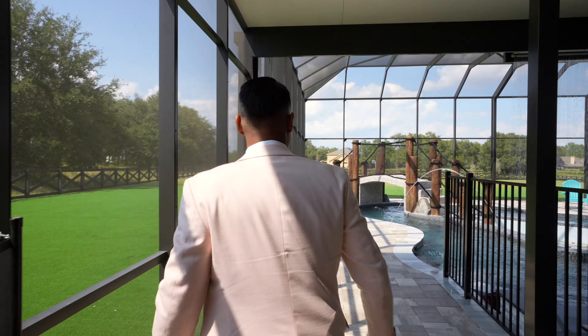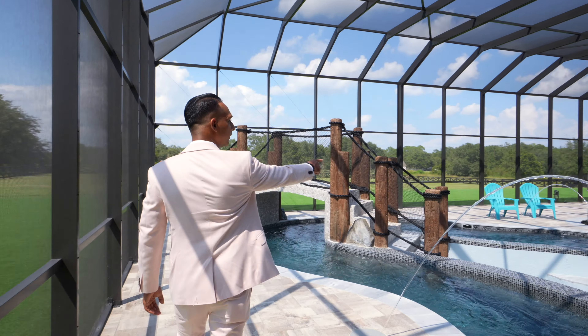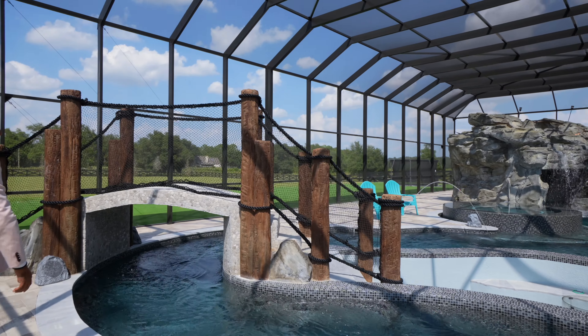Come check this out. The adults have a hot tub, and here's a fire pit. Pretty cool.